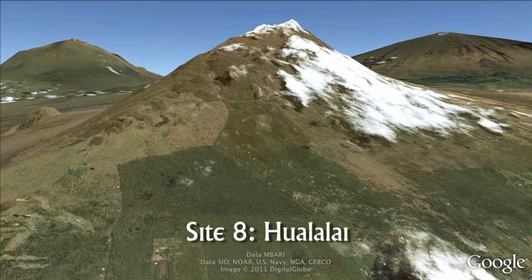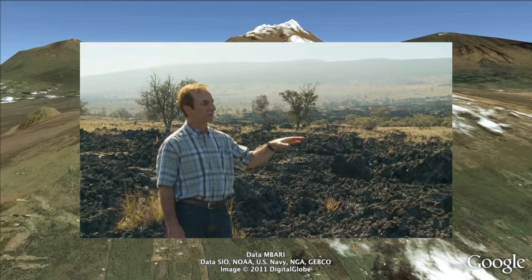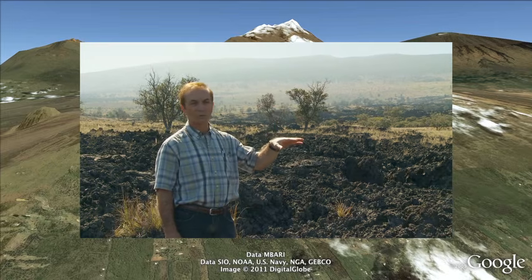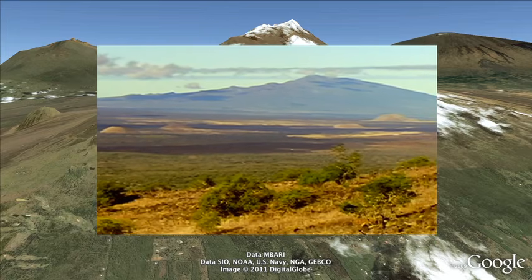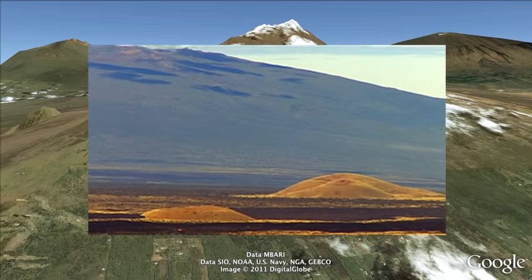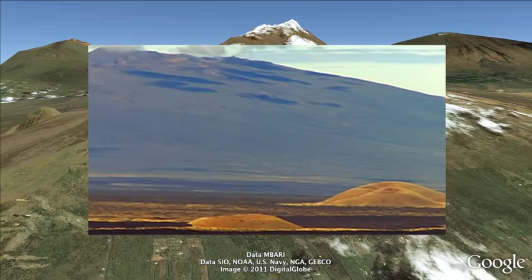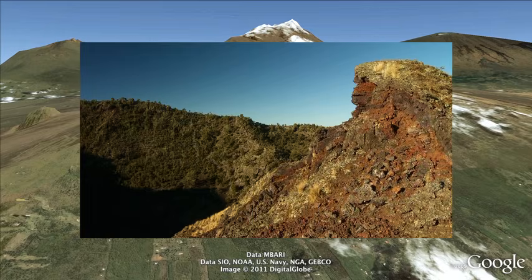Site 8: Hualalai Volcano. Look inland from the town of Kona, and you look right up the slopes of the Hualalai volcano — Hawaii's third largest volcano and still an active one. Hualalai is over 8,000 feet above sea level, and the city of Kona exists on its slopes. The Kona airport sits on the 1801 lava flow. This volcano is the second oldest one on the island, behind Kohala, and is actually expected to be older than Mauna Kea. For some reason this volcano has remained active for a longer period of time, even though it must have started on the ocean floor before Mauna Kea did.